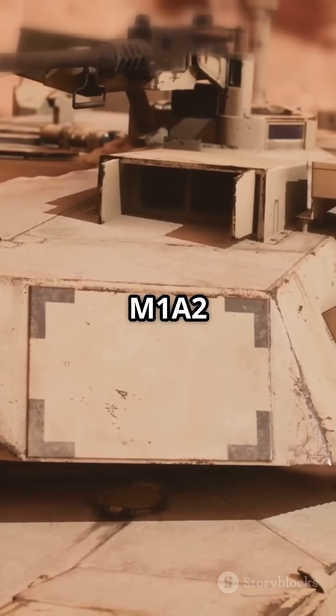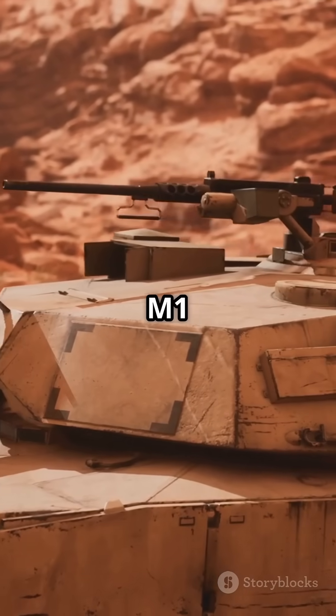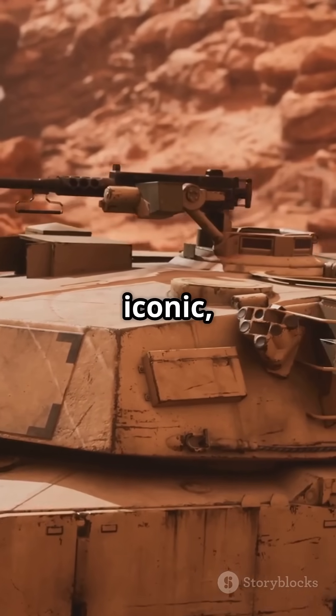With the latest M1A2 SEP-V3 variant, it's more advanced than ever, featuring AI and drone compatibility. The M1 Abrams: powerful, iconic, and always ready.